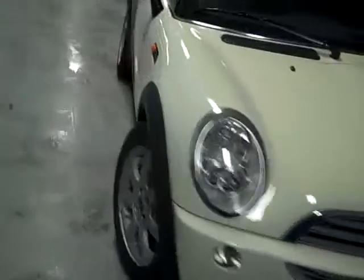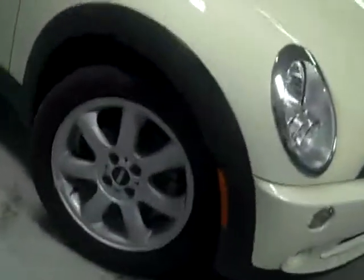32,000 miles, folks. They call this color Pepper White, and it is just so cute. This is one of the few cars that I can get in over six feet — I can put the seat so far back that I can't touch the pedals. I just love driving these. This is a five-speed, just fun to drive around town.